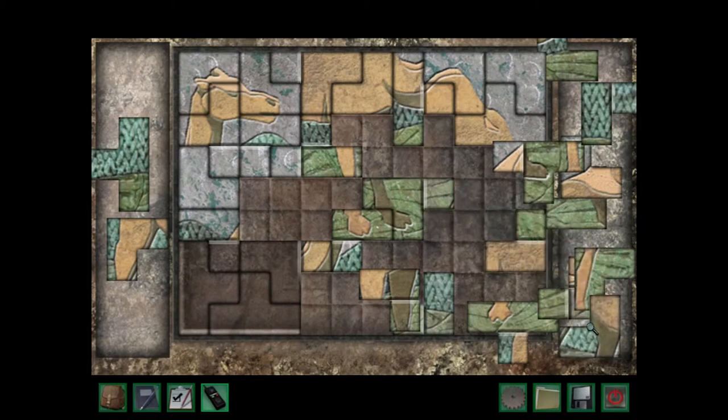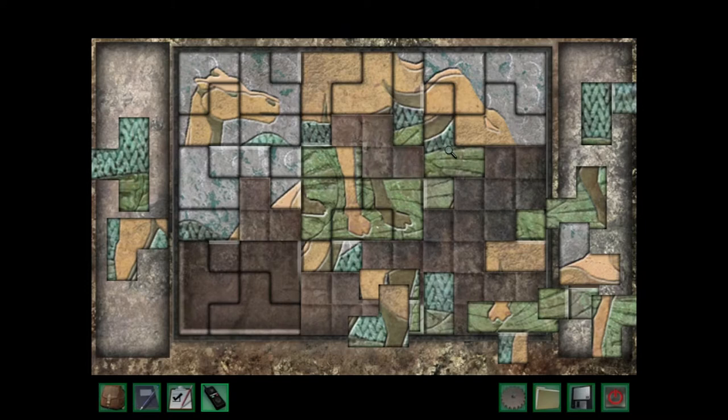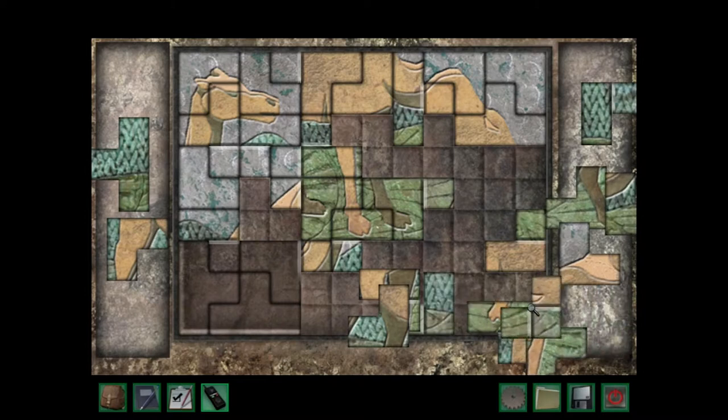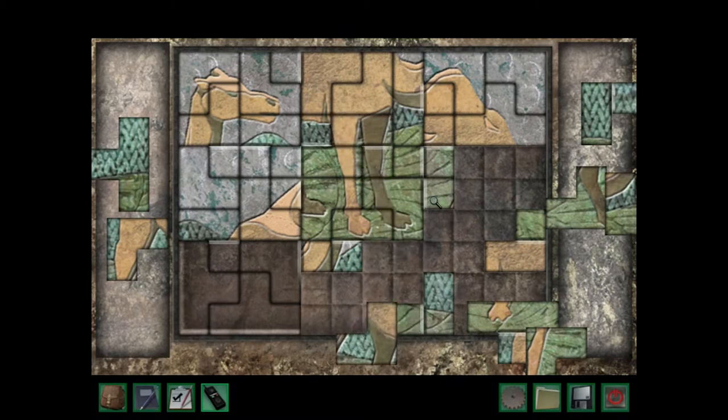That goes there, this does not go there. This does not go there either. I need a piece — like that, there we go, that's one. Yeah, that's right, isn't it? Gotta be right. That goes there, I need a piece like this. There we go. Yeah, and that goes like that. Yeah, so this has to go like that, I think.